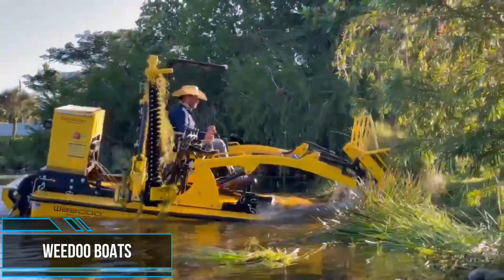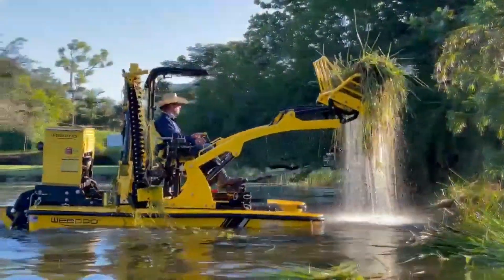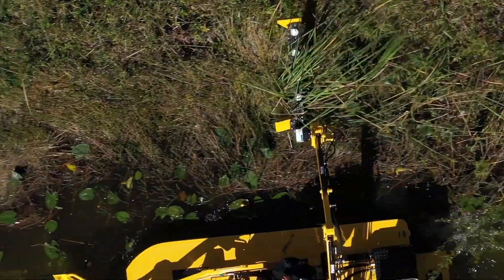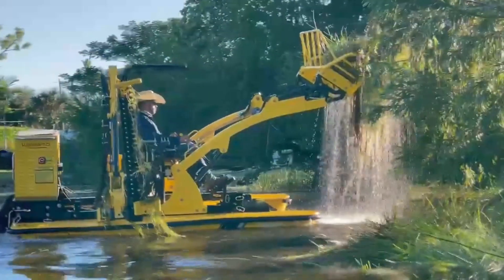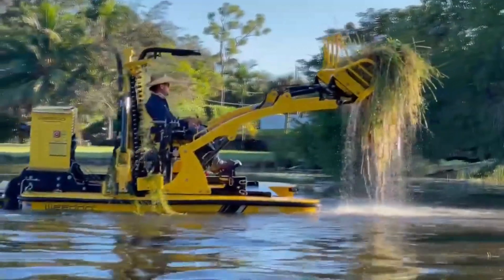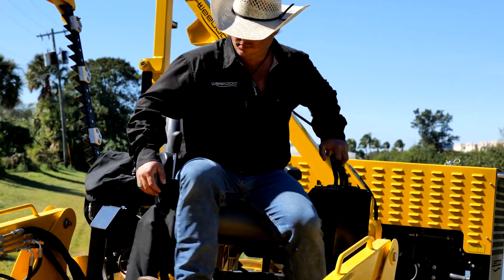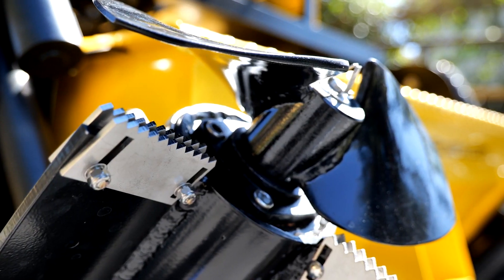We all know that time is money. Wedo boats are rugged machines designed to tackle the toughest lake weeds in extreme and challenging conditions. Yet they are lightweight, affordable, and efficient, running on a 25-horsepower engine. This enables the machines to pick up 500 pounds of vegetation a minute, or over 100 tons a day. With their zero-turn capability, these boats are uniquely compact and maneuverable with the stability of harvesters several times their size.